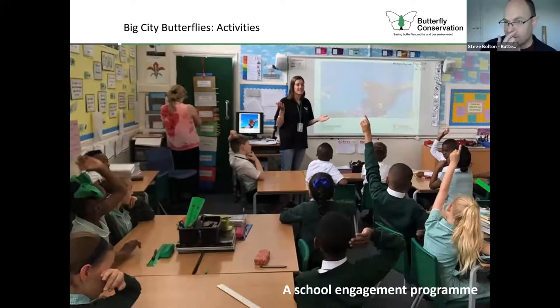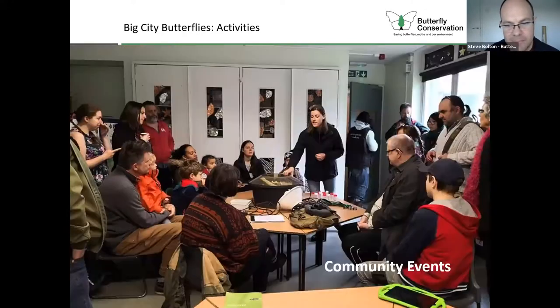In terms of activities, we're running a school engagement program with workshops, particularly in the summer period, involving getting out into the grounds and doing planting or seeding with the kids. We're also running a program of community events, developing links with different community groups and friends groups across the project area. This includes moth trapping events, but we're doing a whole series of different events including craft activities as well.